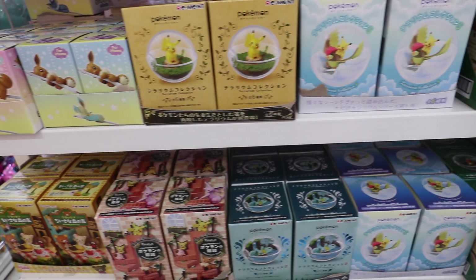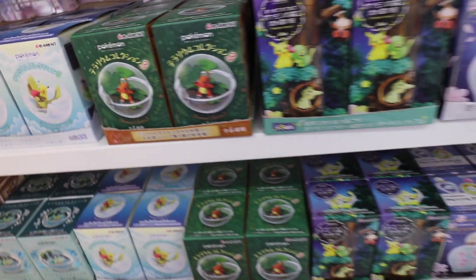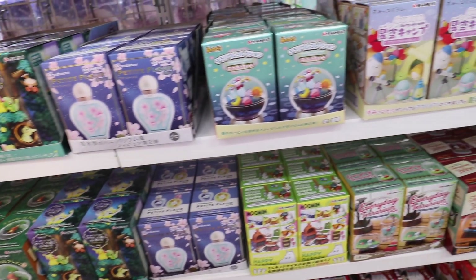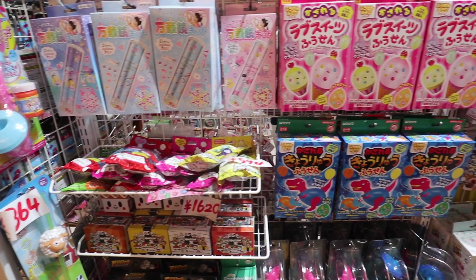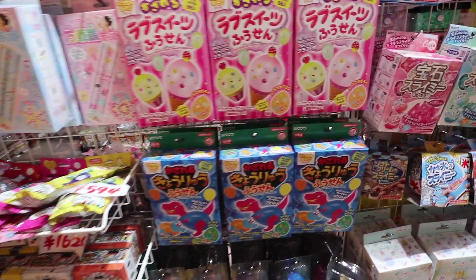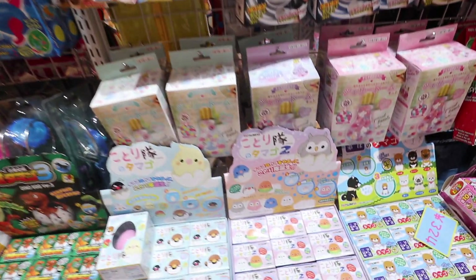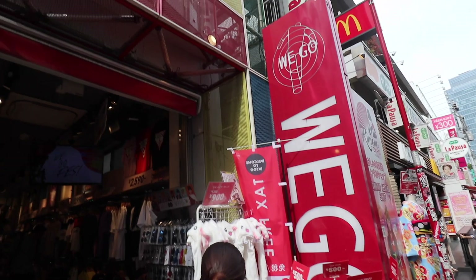A little further down the area there's an inner circle part with little stores full of candy, snacks, and cute little toys and knickknacks, which I thought was really cool. We went and saw that for a little bit, then headed back up to the main street to head to We Go, as I wanted to peek in there once more.